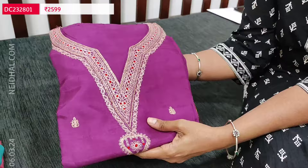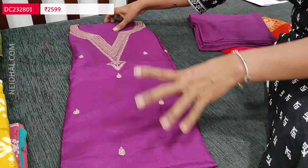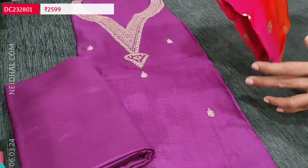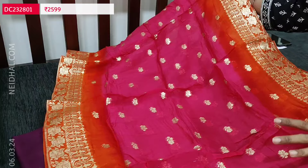Next we are going to see a beautiful pure dola silk dress material with attractive colour combination. This is in dark purple colour with a simple round notch neck. The yoke is highlighted with zeri and thread detailing. The fabric is soft, silky and shiny. Yoke work is neatly done with small zeri work on the front side and plain at the back. We have matching santon bottom and a multi-coloured pure organza dupatta with rich Banarasi zeri woven buttas and borders.